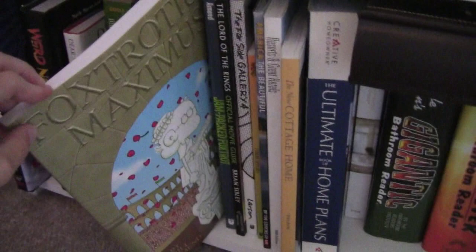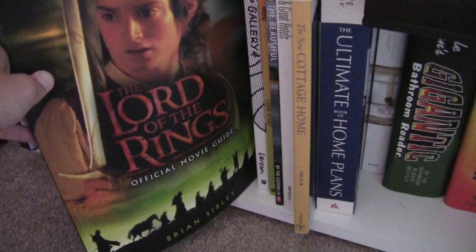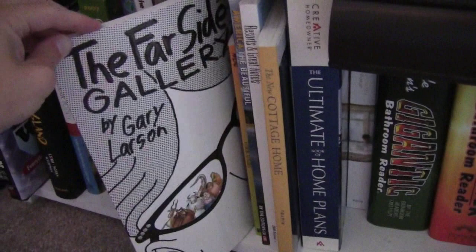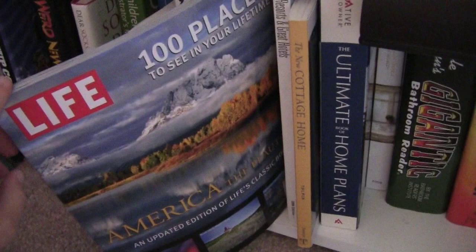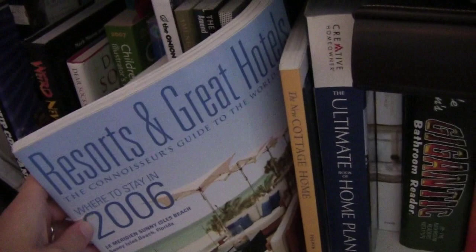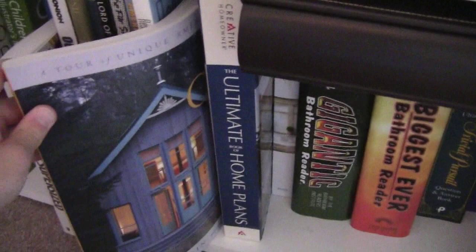Then I have some Foxtrot. I have a companion for the Lord of the Rings movies, the official movie guide. I love the Lord of the Rings — not so much the books, but the movies are fantastic. I have another Far Side, another Foxtrot. Then I have this expensive magazine-style book — it's the 100 Places to See in Your Lifetime. And then I randomly have Resorts and Great Hotels — these are the rich hotels that I would never get to stay in. I just want to keep those books because it's nice to look at them. I have a couple more, but then I have this book about pretty cottage homes.